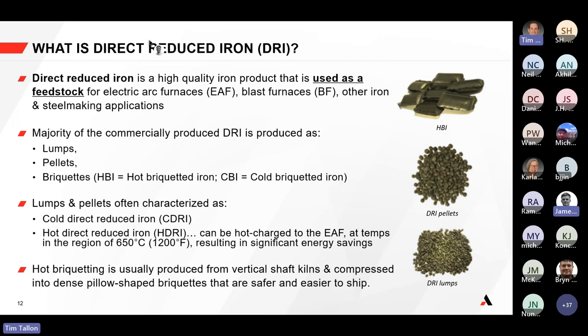You can buy DRI in lumps, as pellets, or as briquettes, and they can be hot or cold — which actually impacts efficiency. Hot DRI pellets and lumps, when charged into an electric arc furnace at high temperatures, offer significant energy savings because you don't have to provide additional energy to heat the material. It's one path to already reduce energy from your feed source.